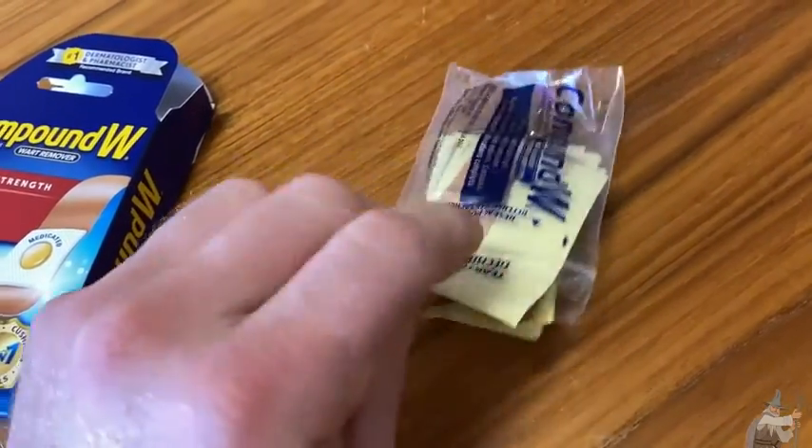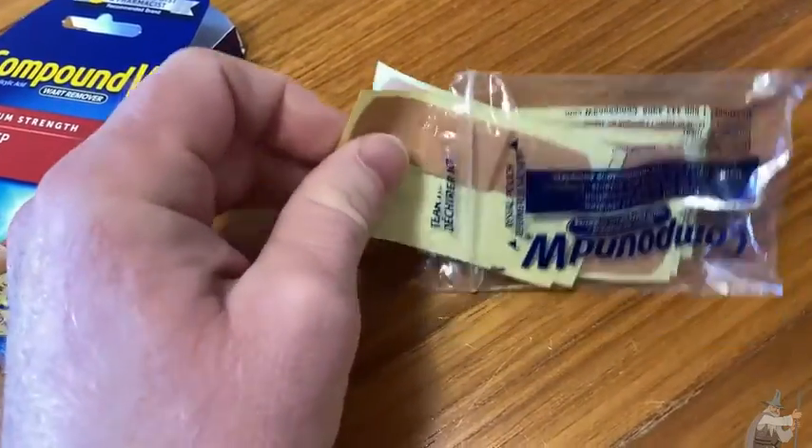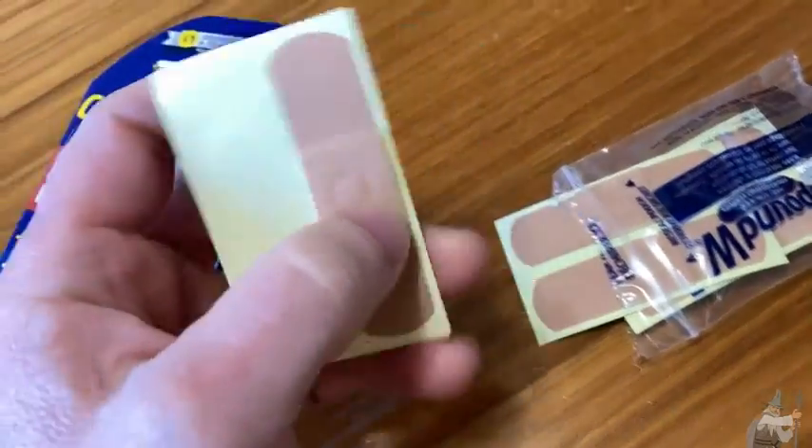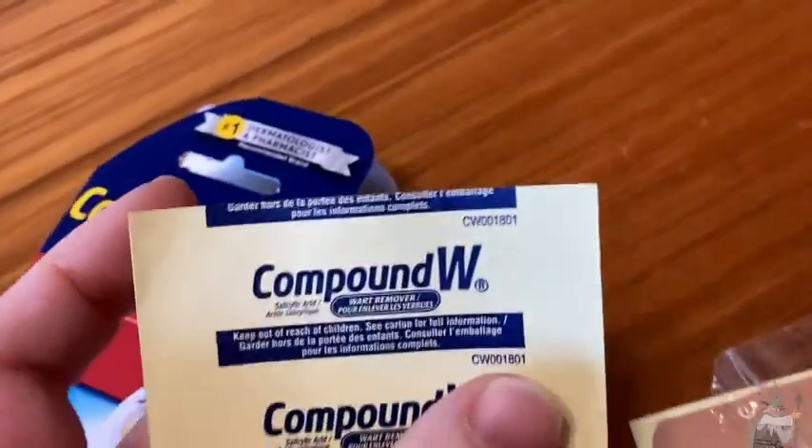It's been maybe 15 years or so — it's been a long time. And so I've had this weird bump on my knee and I'm pretty sure it was one of these. So I got these on Amazon.